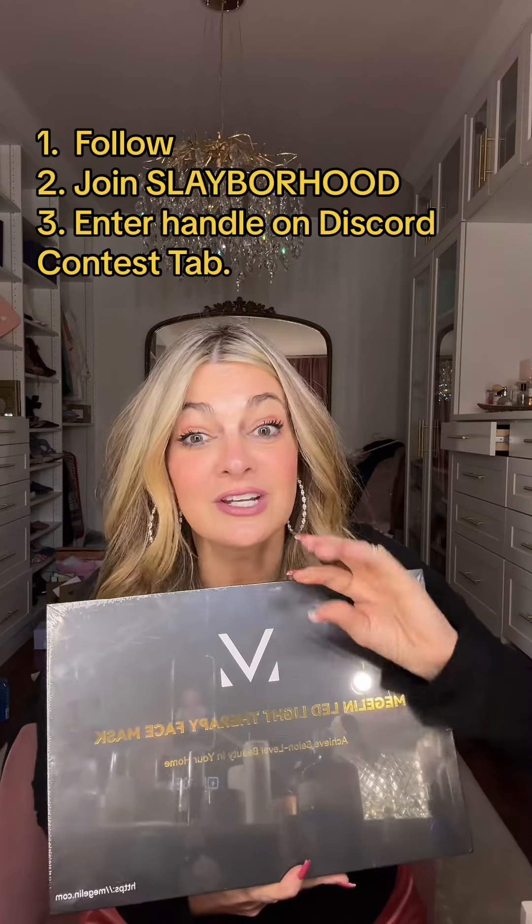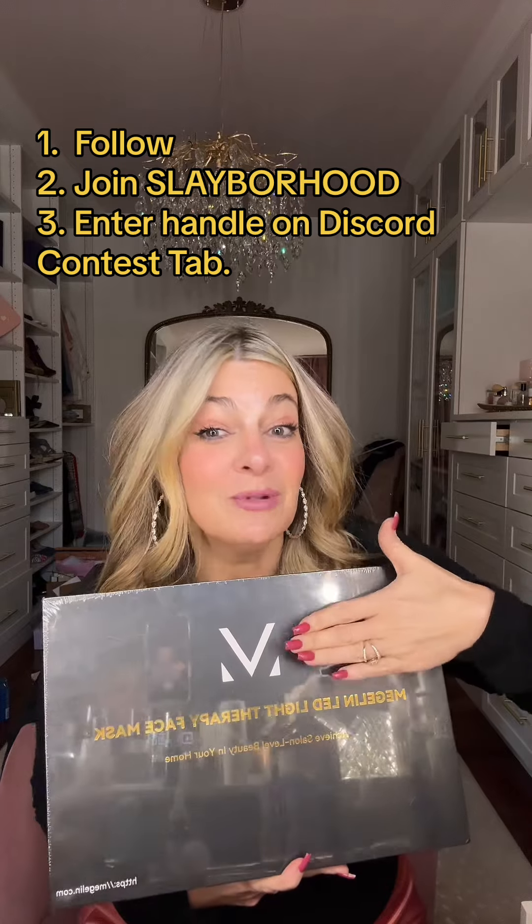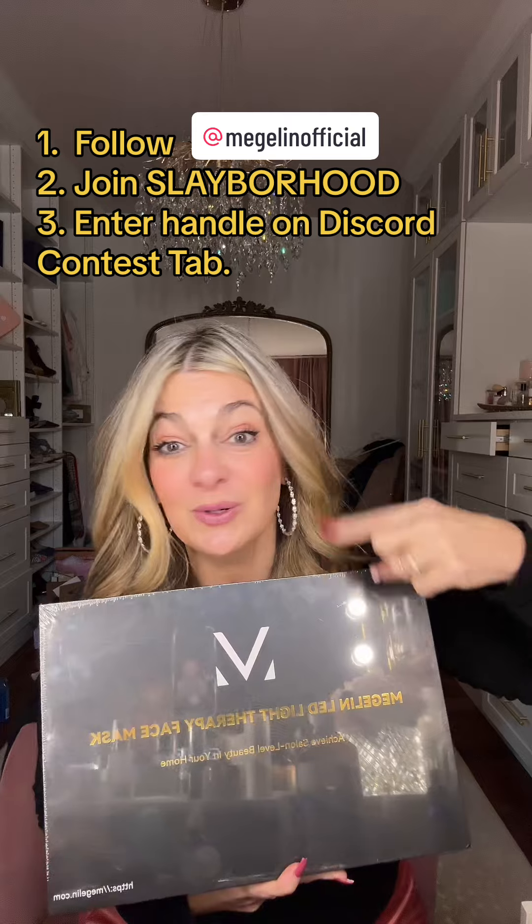You need this. It builds collagen, repairs cells, and really gets those cell functions at their optimal level. So Magellan, thank you for sponsoring this giveaway.